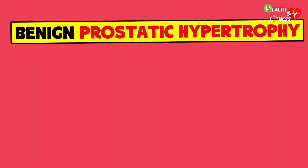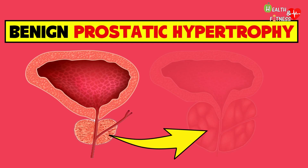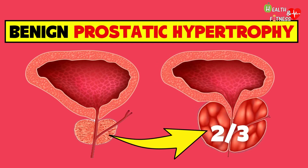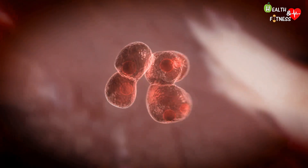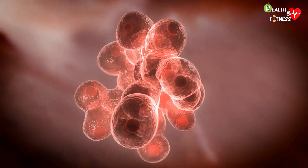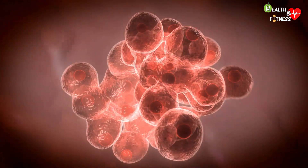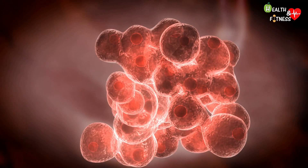We speak of benign prostatic hypertrophy when the prostate increases in volume until it reaches 2-3 times larger than normal. In reality, we should speak of hyperplasia, as the enlargement of the prostate is due to an increase in the cells that constitute it, in particular of the prostate epithelial and stromal cells, and to the formation of nodules.